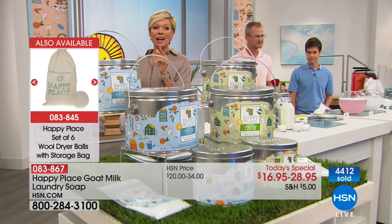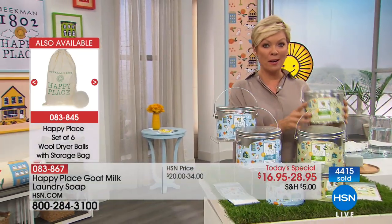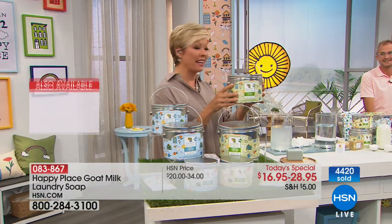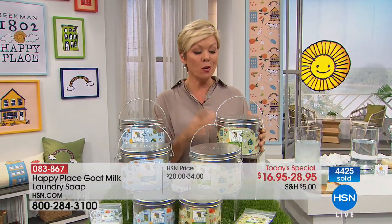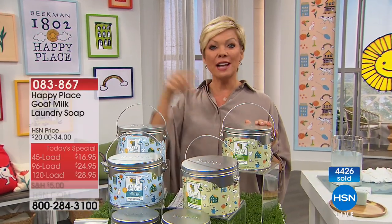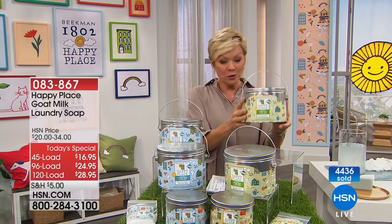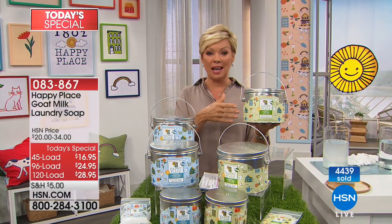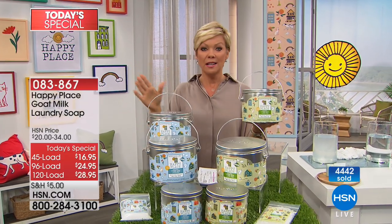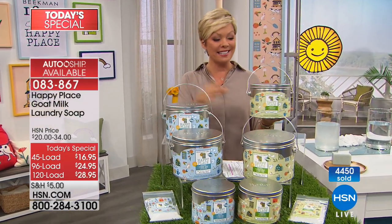Sweetgrass is flying. The 120 Autoship is the number one bestseller tonight. Get the big one — it breaks down to less than a quarter a load. Most people are securing today's special price on Autoship, which in this case will be scheduled every 90 days because there are 120 loads. You can speed it up or slow it down, but you get this price always.